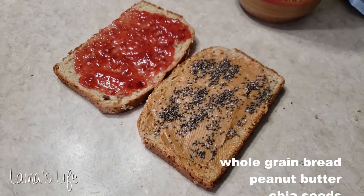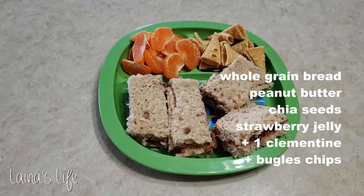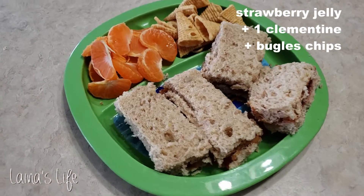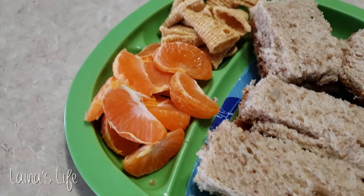I made Calvin a peanut butter and jelly sandwich with some little clementines and some bugle chips as little sides while Aaron was napping.